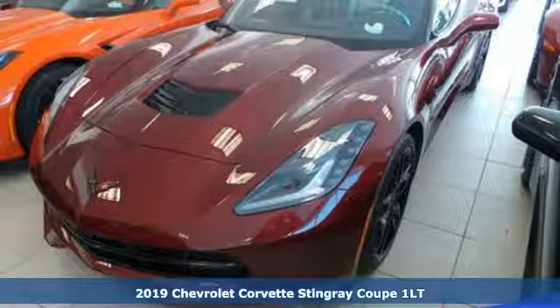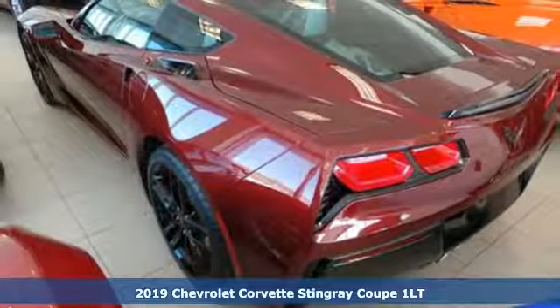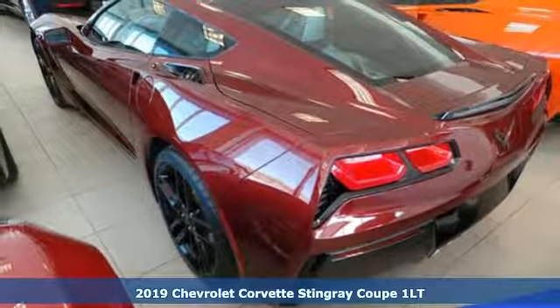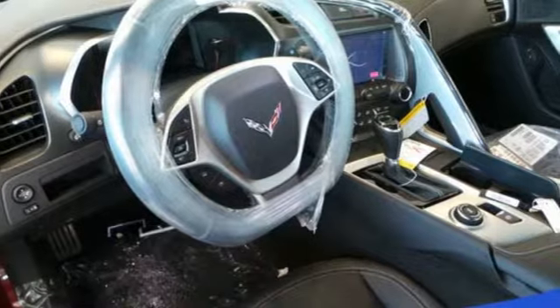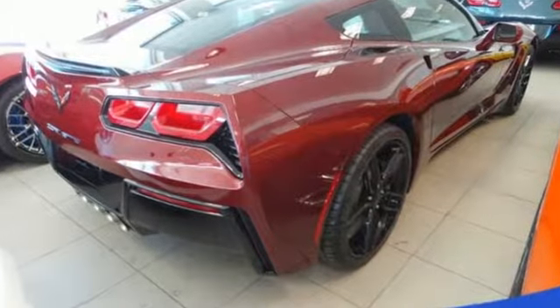Here's a new 2019 Chevrolet Corvette. This Corvette is the perfect driving machine, born from brilliant engineering and precision performance. It's well equipped with the features you need.